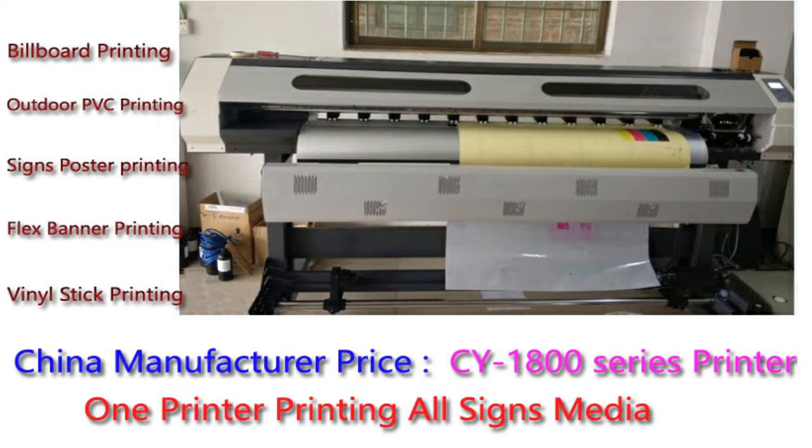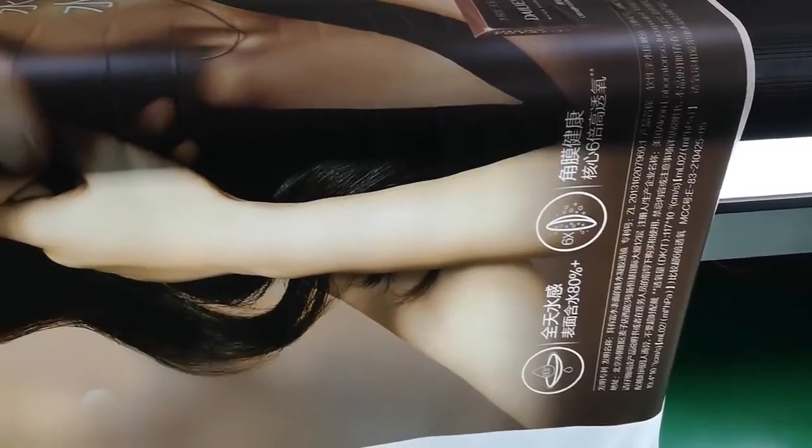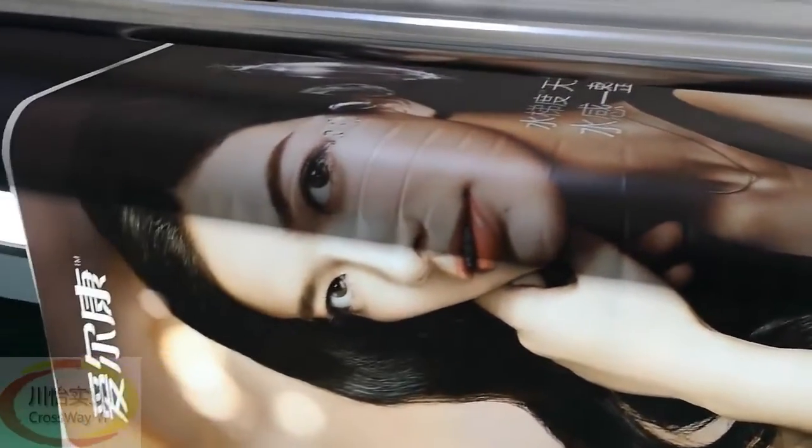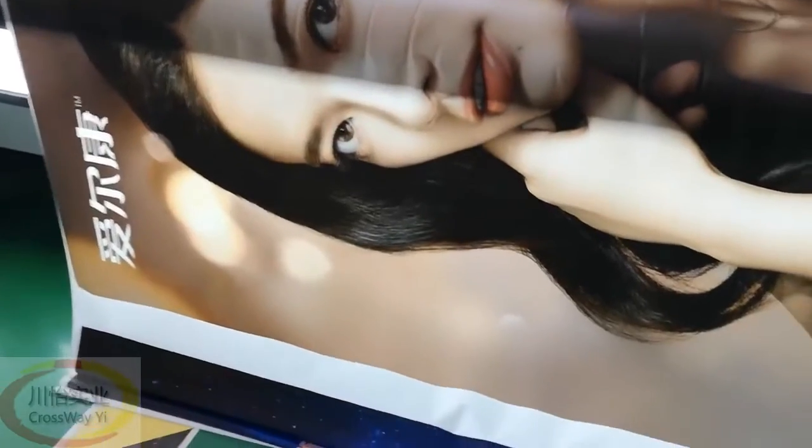Crossway Industry. Best CY1800 series printer. Nice printing quality with optional S-PON VX5, VX7, XP600 print head.